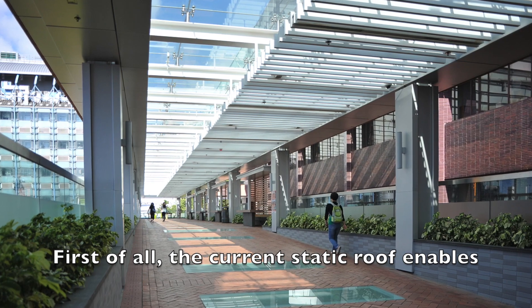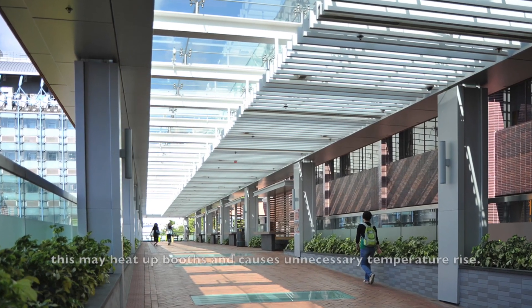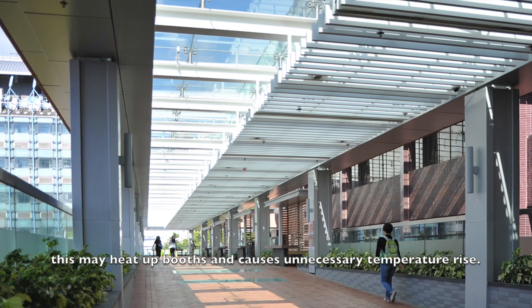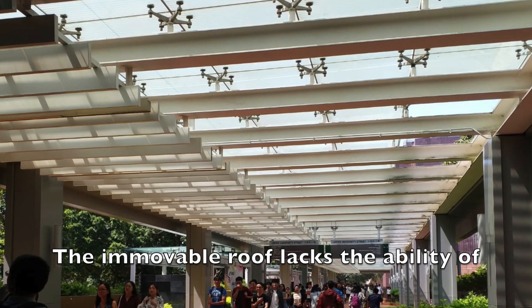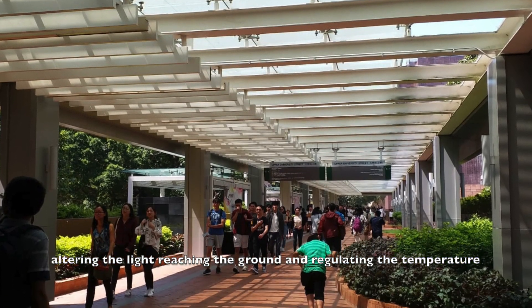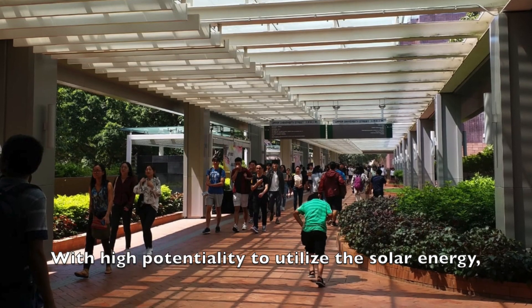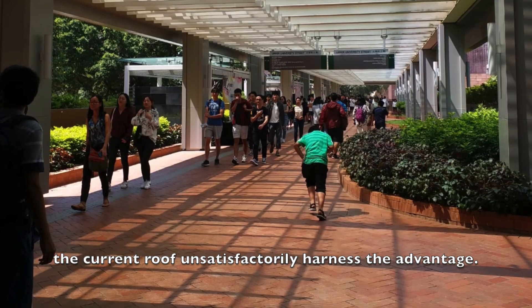First of all, the current static roof enables direct illumination of sunlight to the ground, and especially in summer, this may heat up the booth and cause unnecessary temperature rise. The immovable roof lacks the ability of altering the sunlight reaching the ground and regulating the temperature. With high potential to utilize solar energy, the current roof does not harness this advantage.